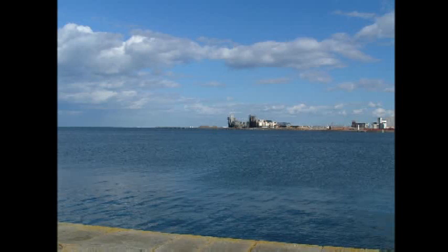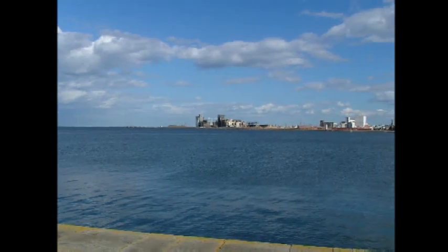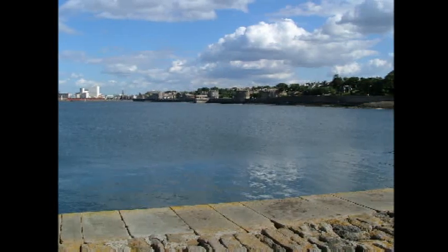We've now stepped onto the east breakwater near to the shore end, and looking along to Leith we can see Platinum Point. Moving round we see Leith Docks in the distance, Newhaven, Star Bank Road and Trinity Crescent.